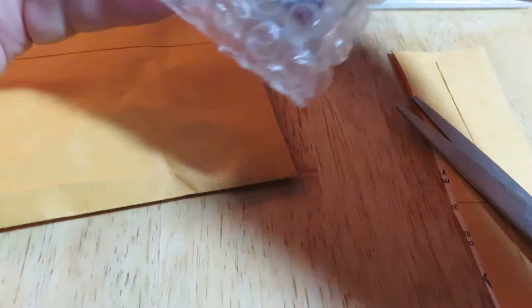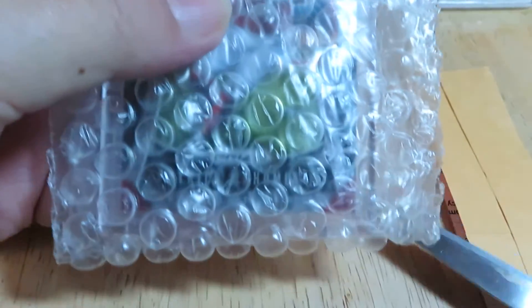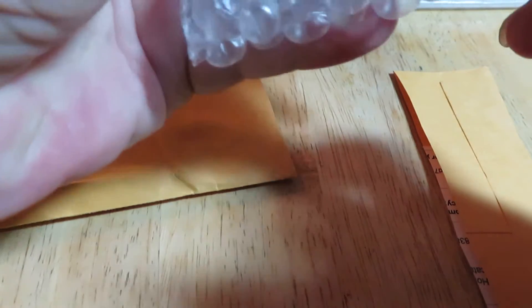This is Ernie Las Vegas, retired, having a little card opening. Let's see what we got. You're supposed to turn it backwards. We've got something wrapped up in bubble wrap — let's see what that gift is.